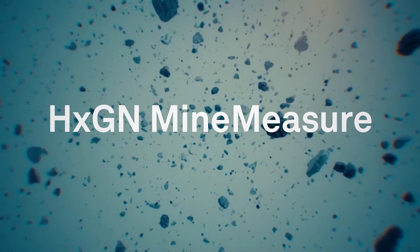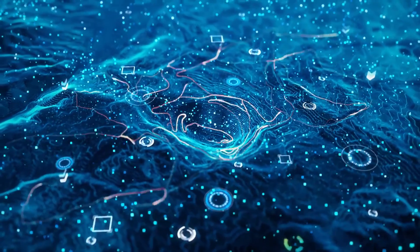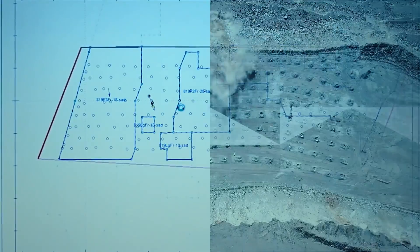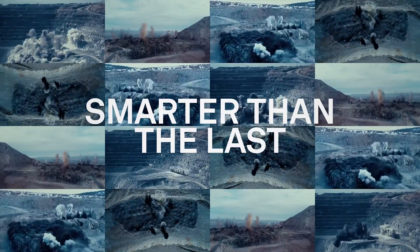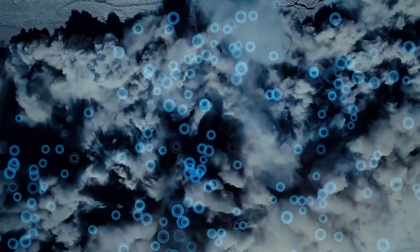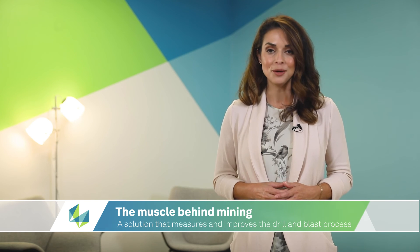HXGN Mine Measure offers accuracy and precision to every step of the drill and blast process. Mine Measure ensures that a well-designed blast pattern effectively executes, thanks to the use of high-precision drills, analysis, and blast monitoring, improving ore recovery and potentially saving millions of dollars for a mine.